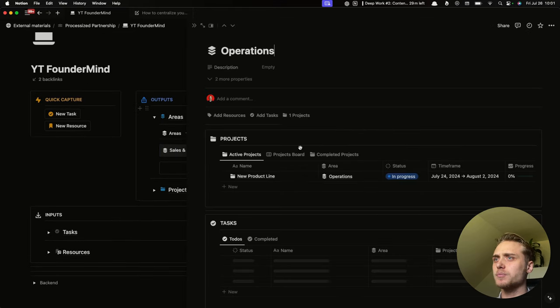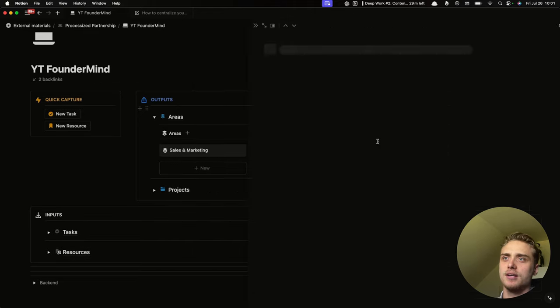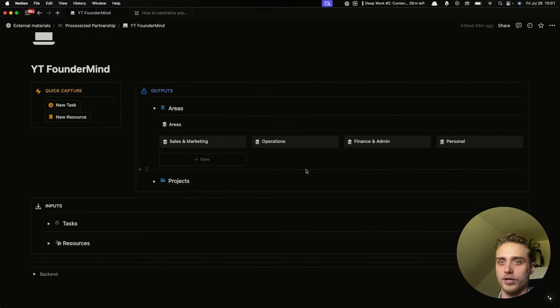We have other areas — let's look at operations. You see the projects, finance, admin. You can have big picture plans for this area, like quarterly planning, already scheduled so you don't forget. You have a project to hire a new copywriter and different resources — for example, founder onboarding. When you onboard any employee, you simply give them access to the onboarding and they have everything they need to understand how all of this works.